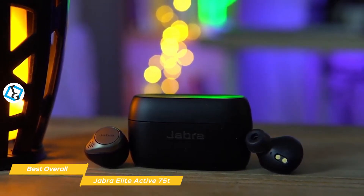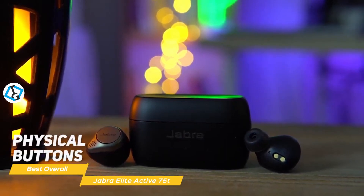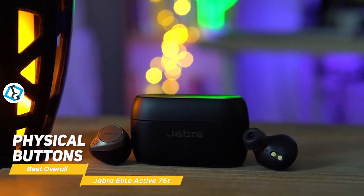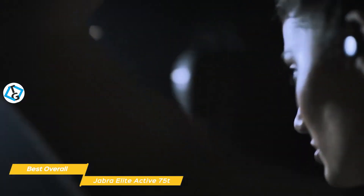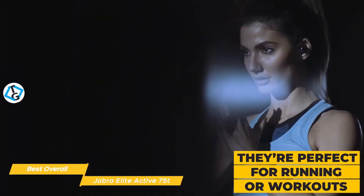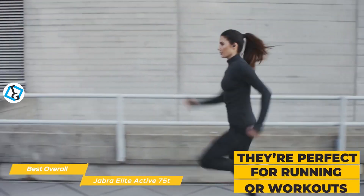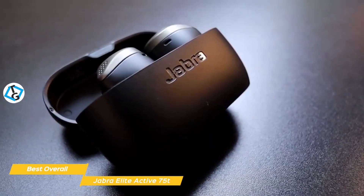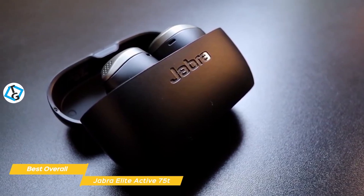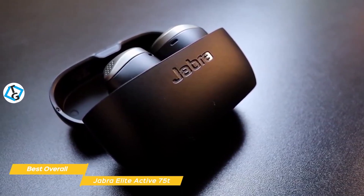Like the Sony WF-XB700, they have physical buttons on each earbud so you don't have to worry about gestures or touch controls, and you can customize the functions using the companion app. These earbuds are geared for people with active lifestyles, so they're perfect for running or workouts since once you put them in, the fit is quite secure and there's little chance of them falling out. There's more emphasis on the bass frequencies, but it remains deep and clear with a nice hard-hitting quality that will drive your workouts.